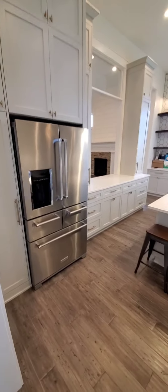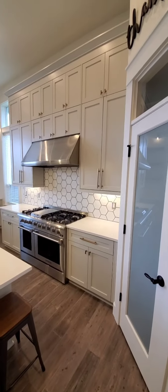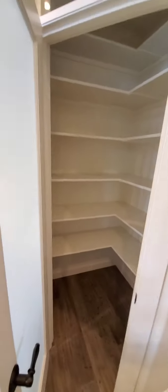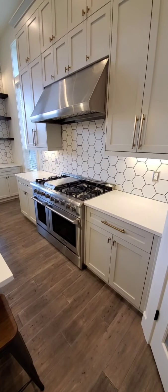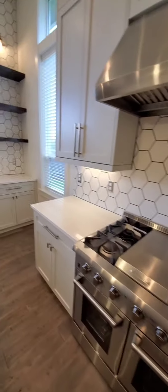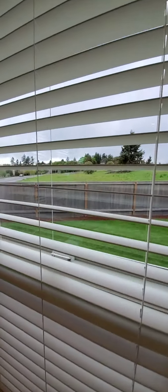We got the fridge cabinetry extended and a little pantry. I have a blog about organizing the pantry. We loved our range — super fast — and the hexagon tile. The brass hardware is seven-inch. This view never got old. We just loved looking out at the landscape.